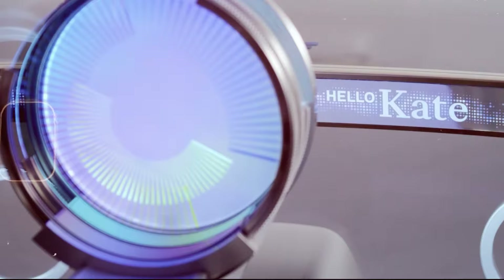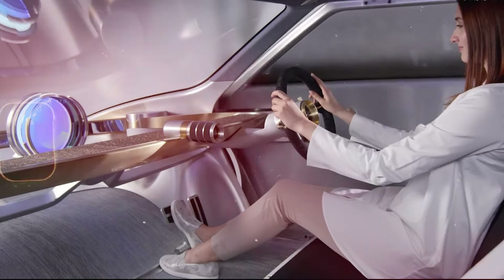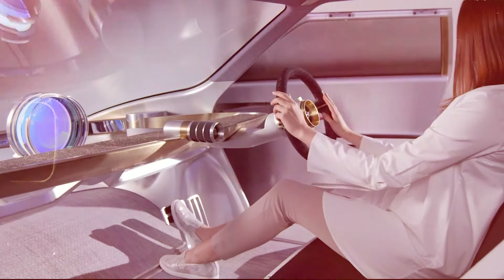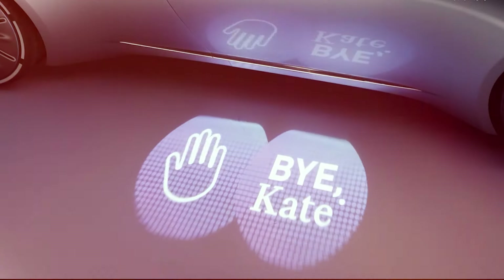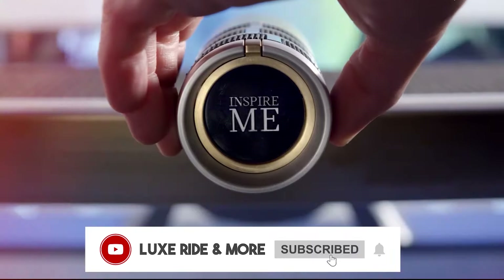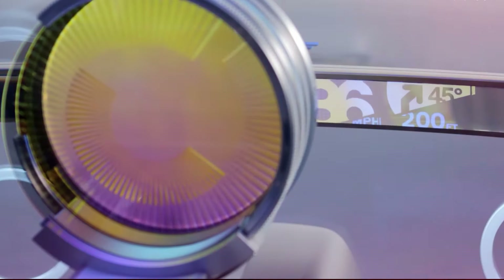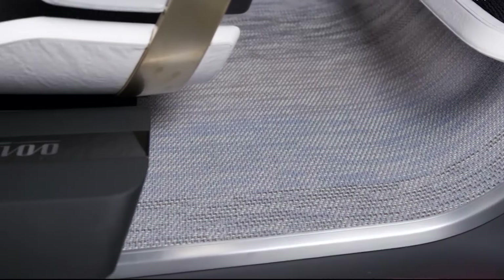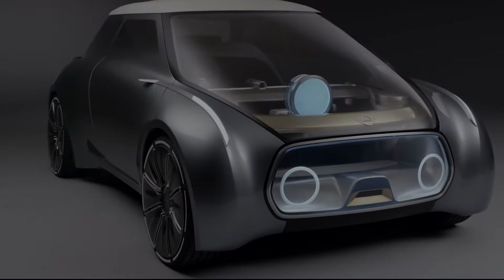There are no details yet about the specification, but most likely it will use a BMW-made electric powertrain. On the inside, the color, ambient lighting, and graphics of the interior can all be changed to suit the occupant's preferences. Mini even provides a customized package to switch the content of the onboard information display.